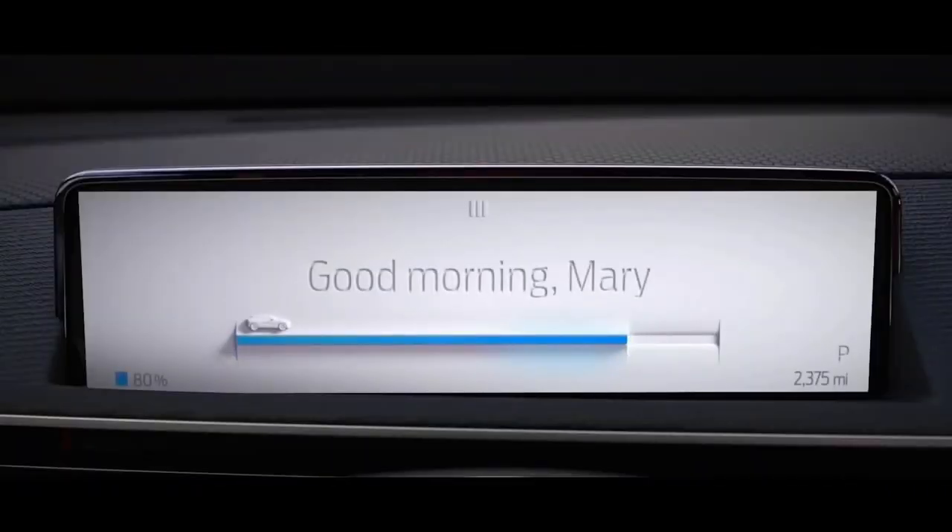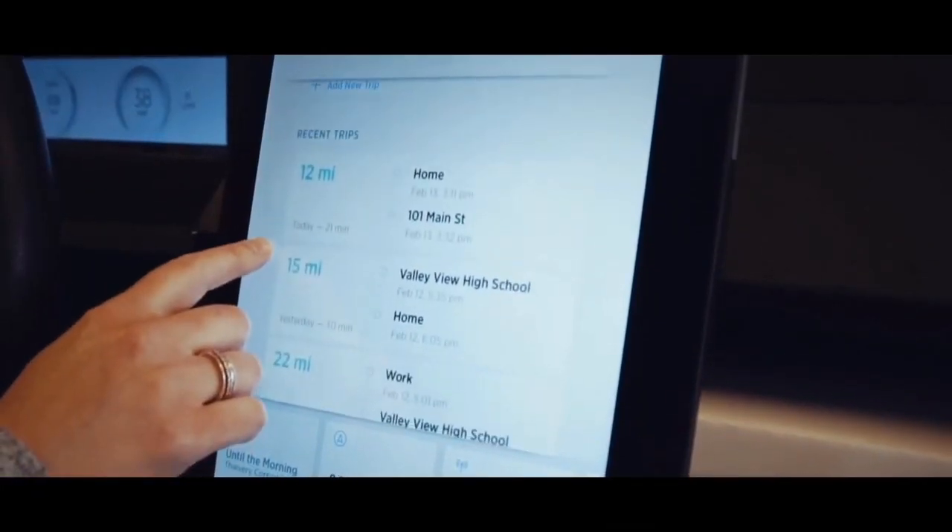Well, what about the BMW i3? Yeah, but like... we don't count that.